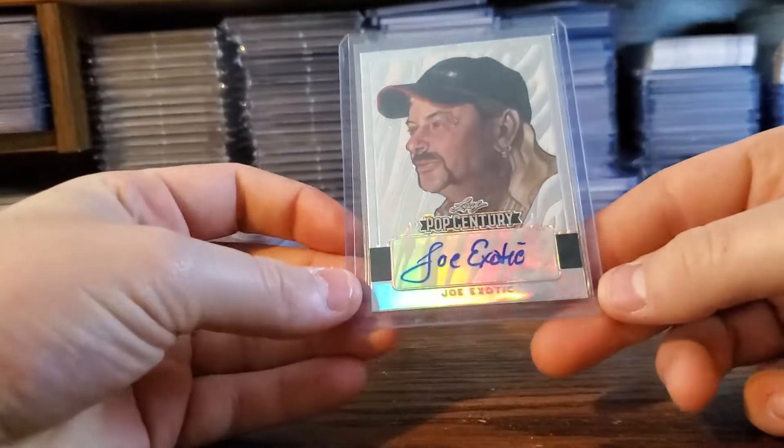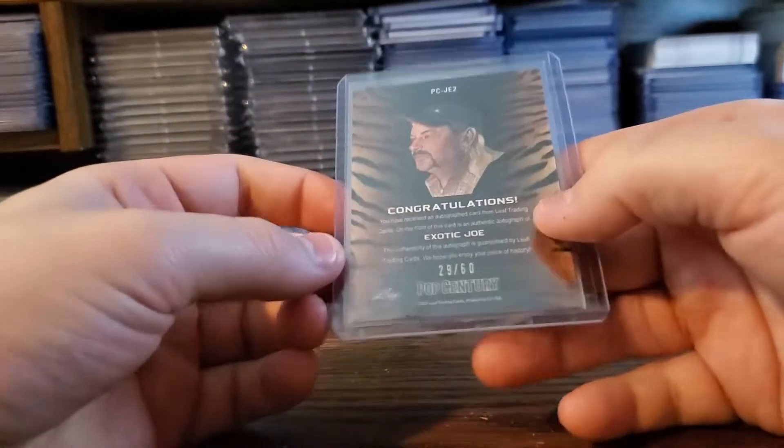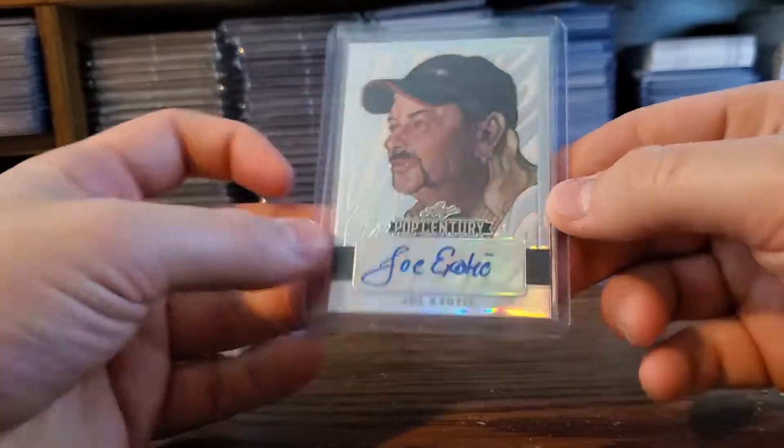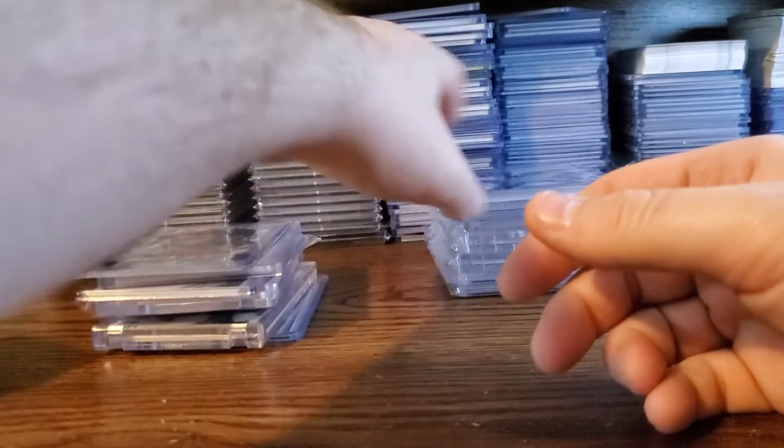This is another very favorite pickup of mine. I know it's a silly card, but it's out of 60 — Joe Exotic. I don't know why, it's a fun unique card that I wanted to add to my collection.